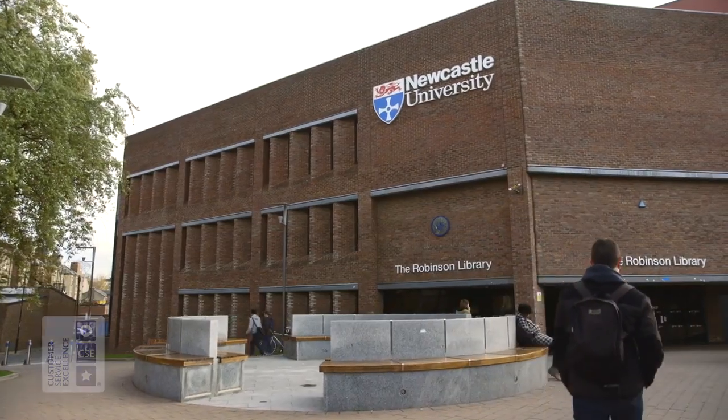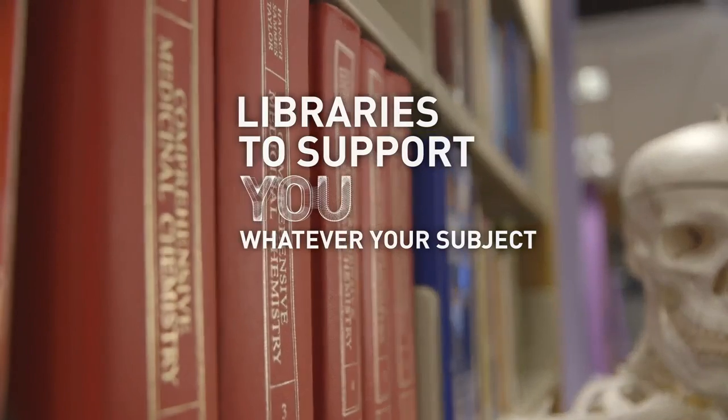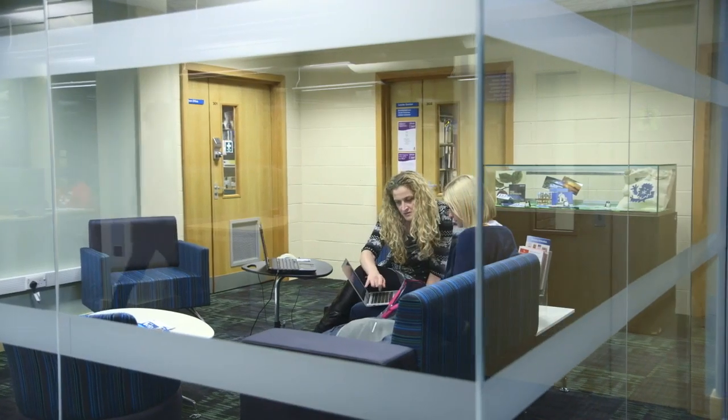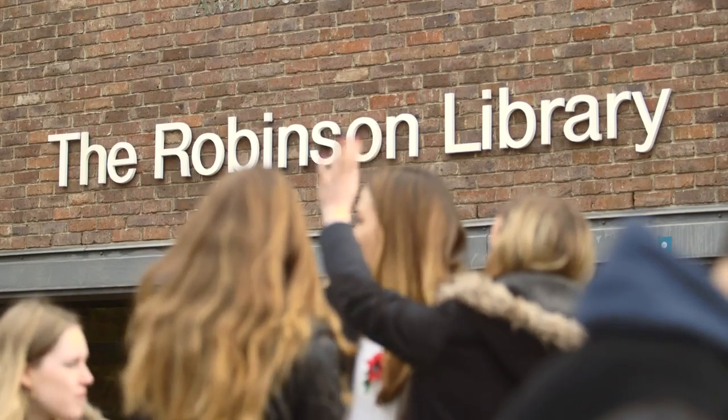The facilities are amazing here. It's very easy to feel at home in the library. The library really equips me for my course. The staff here are so knowledgeable, and you know that there'll be somebody you know in the library.